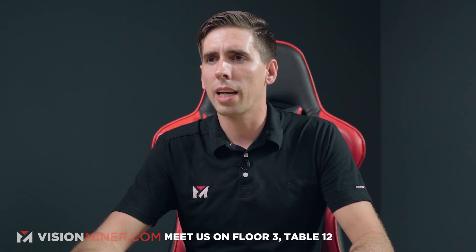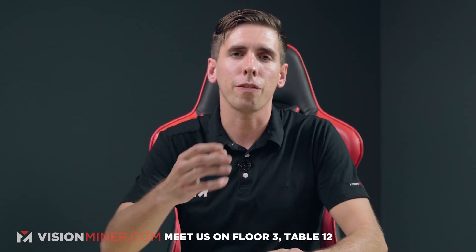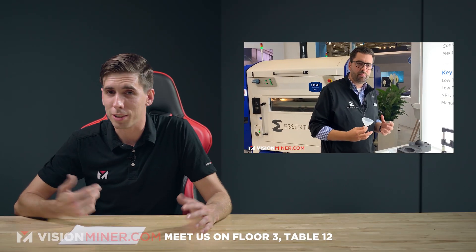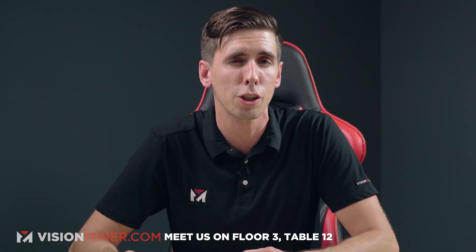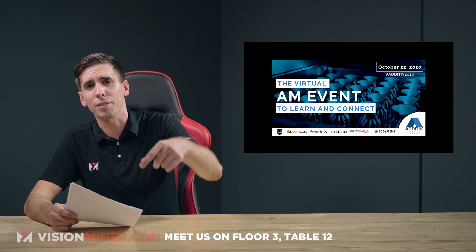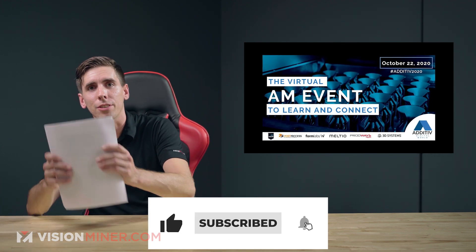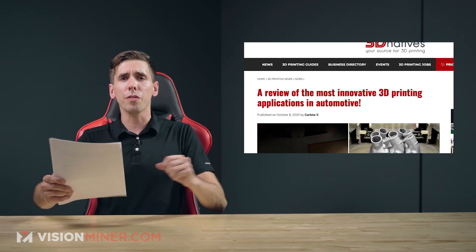One of the best things about the additive community is the events themselves — you've got Rapid, TCT, FORMNEXT, AMUG, all these different things where users and people in the industry come together and you get to experience and see the technology firsthand. Not only are they great for business relationships but friendships as well. Check the link in the description for the schedule, speakers, and all the information. Register now, and feel free to give this video a like if you're enjoying it — it helps us out on the YouTube algorithm.